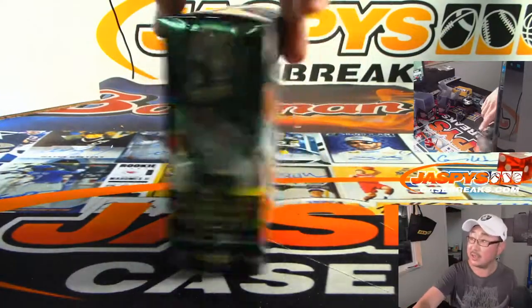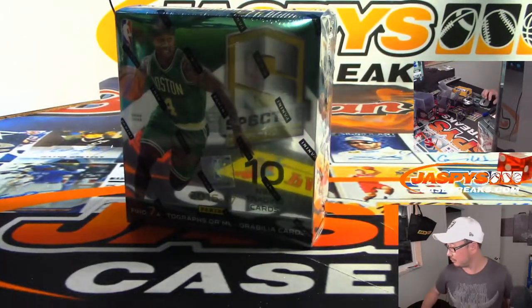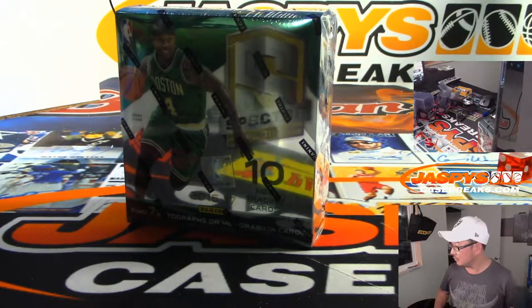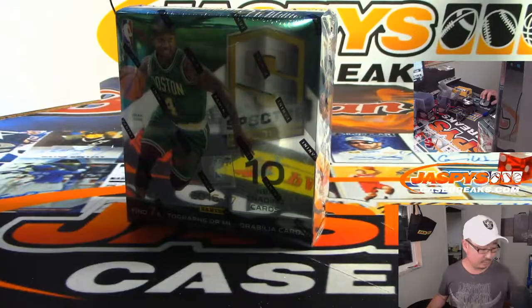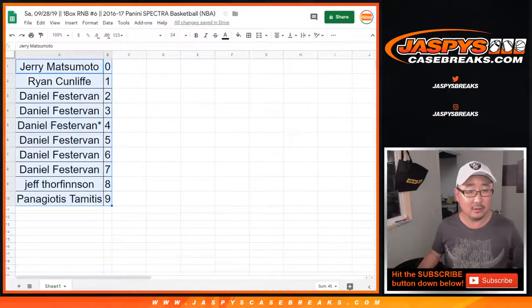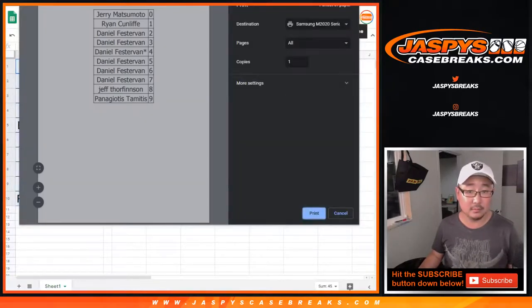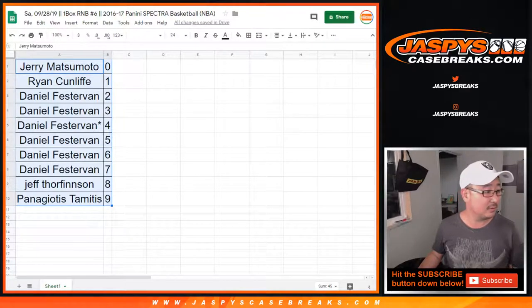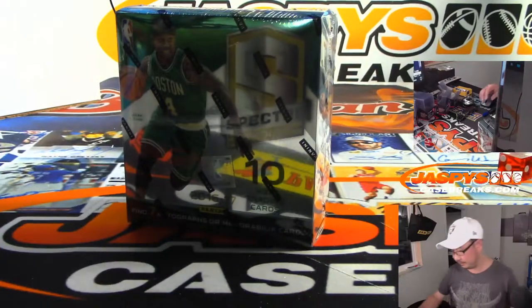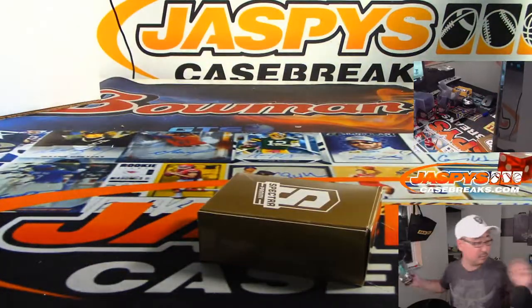And this is the last box right here — last box of the case. This is it. Ended up being box three. No trade, so let's move on. There's the final printout right there — makes it official.